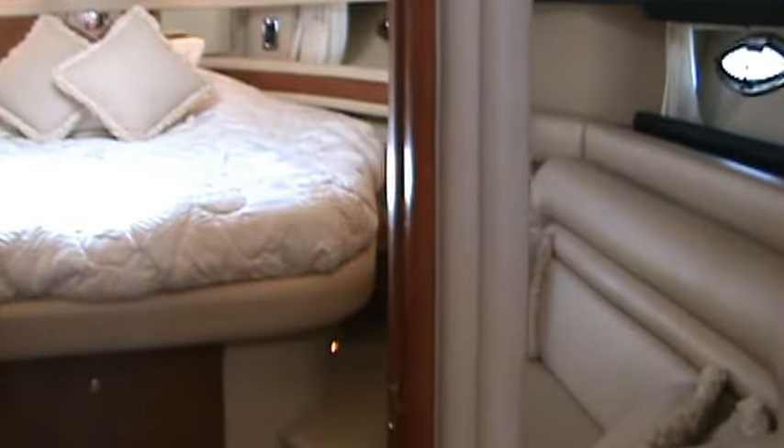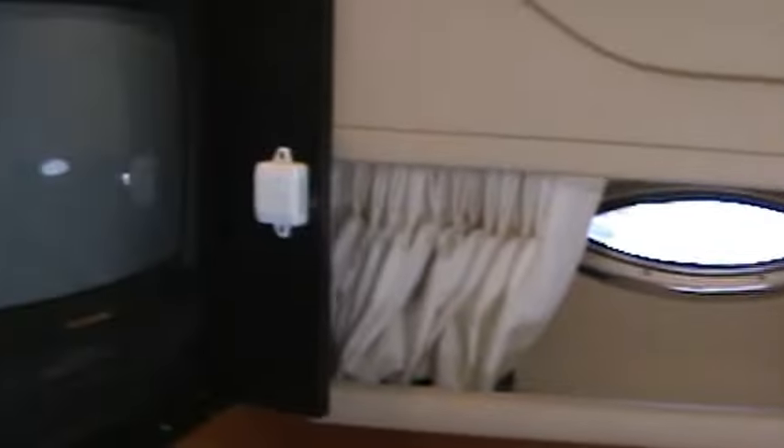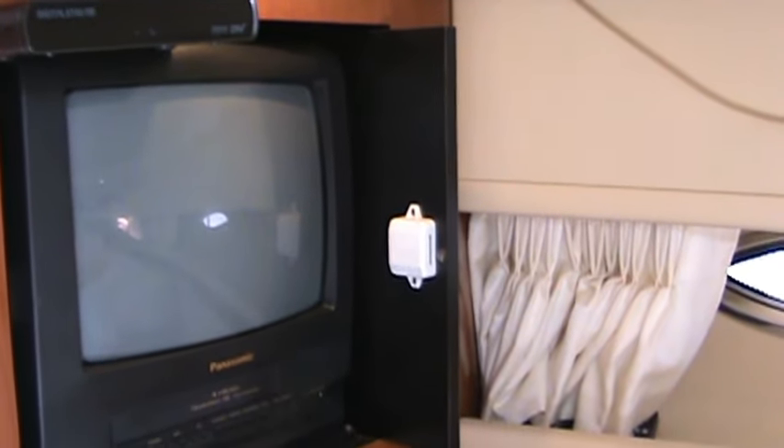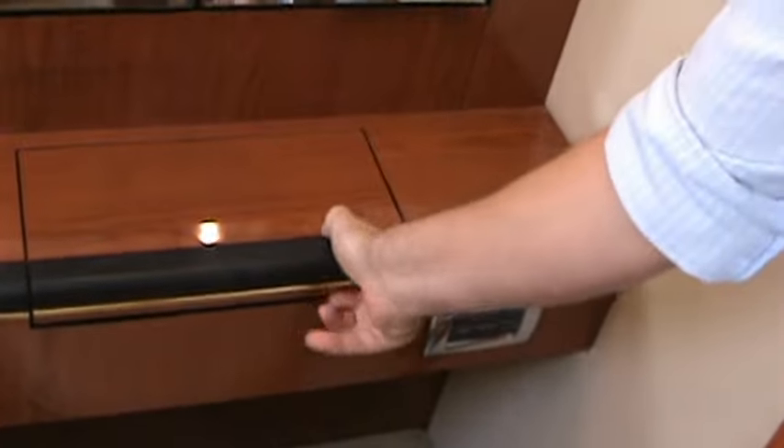Making our way to the master stateroom. There's a built-in hanging locker with shelving on the port side of the boat. Nice skylights — this one actually has a screen and a blackout shade. Master stateroom television, and the master stateroom has its own separate air conditioning. Cedar-lined hanging locker and a built-in vanity for cosmetics.